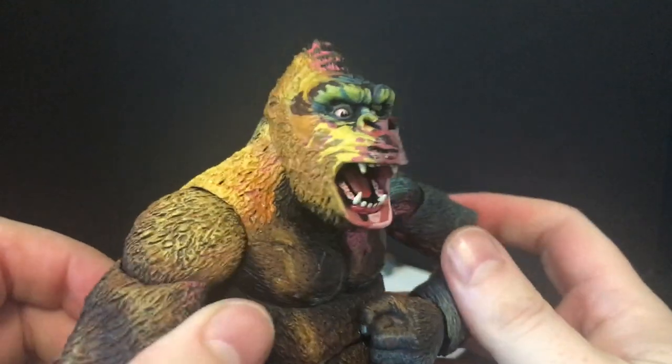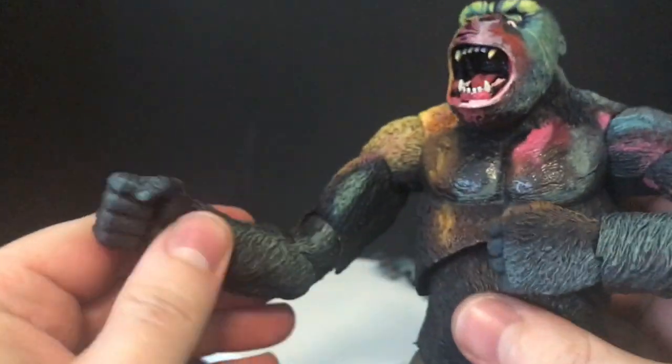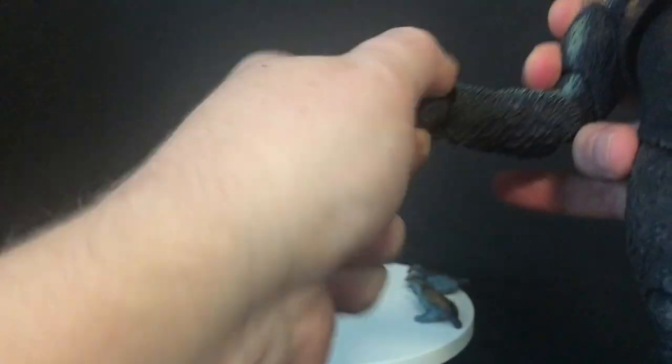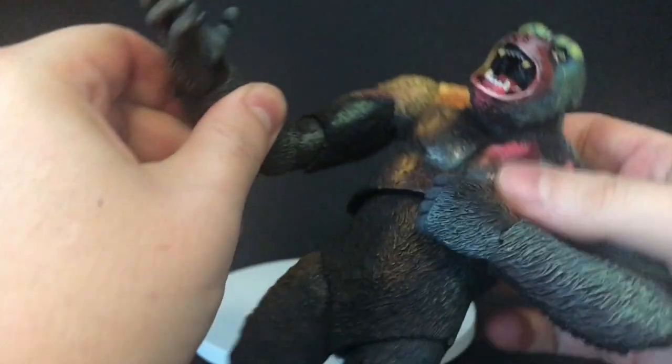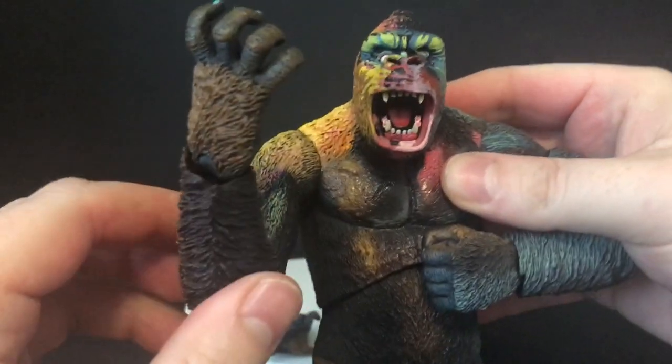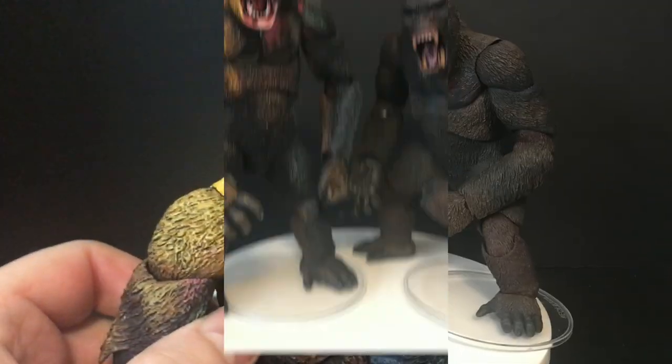Swapping the heads is easy — you just kind of pop it off, put it on, and now you've got the more somber 'bananas sounds good today I guess' kind of head. If you wanted to swap out the hands as well, those might prove to need a little more force applied, but the hands do look good. Again, I just think a little bit more paint every which way — I understand they're going for more of that poster look, but more paint elsewhere would really help.